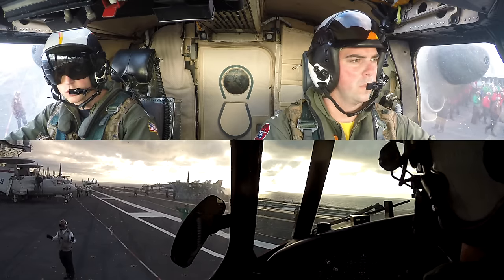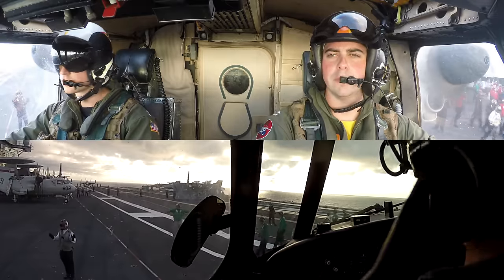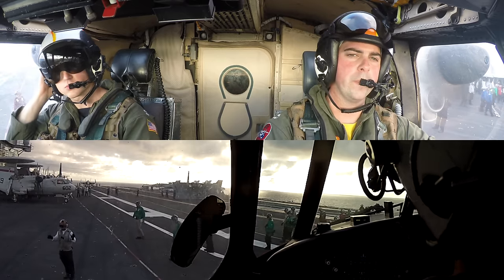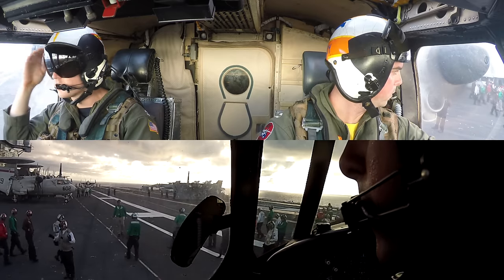I can't remember which aircraft carrier it was. This was filmed a few months after I got back from my deployment on the Truman, but as C2 pilots, we actually service all kinds of aircraft carriers, especially off the coast as needed. But this is a Nimitz-class carrier nonetheless, and you're just in time for the morning FOD walkdown.